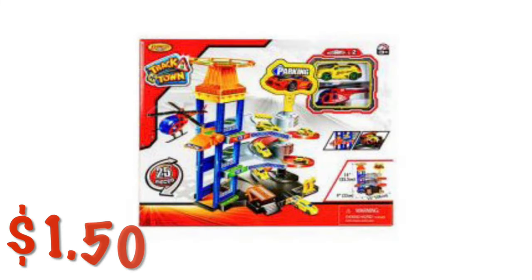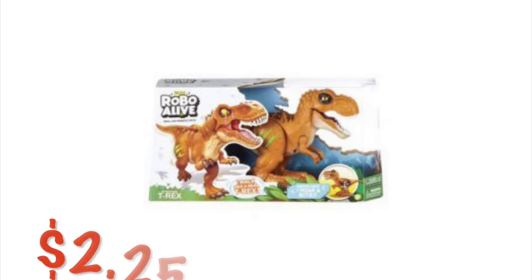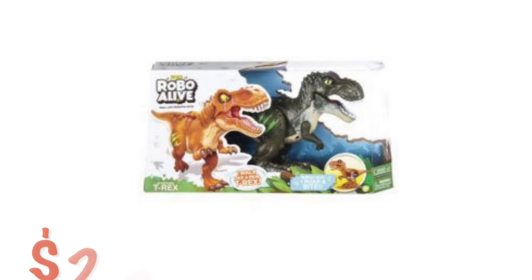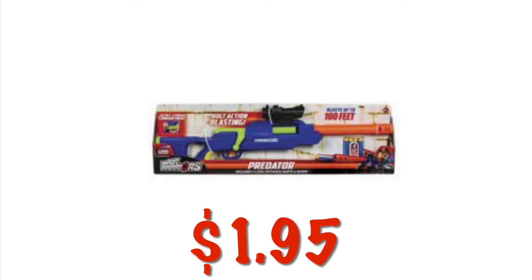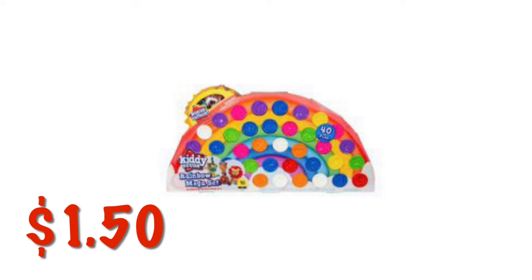We've got this little car set called Track Town — it comes with little cars and tracks for $1.50. We've got this Robo Alive T-Rex for $2.25, also available in green for $2.25. We've got this Air Warriors Nerf-type deal for $1.95. We've got this big rainbow kitty dough for $1.50 — I believe it has 40 little different colored doughs.